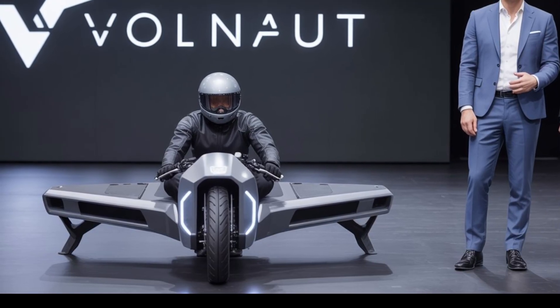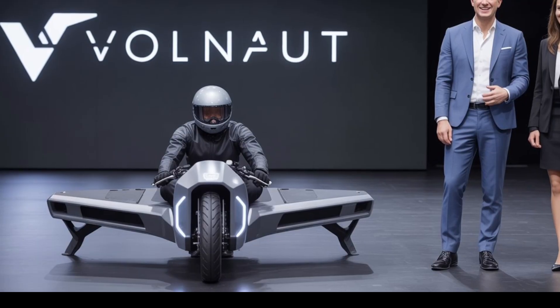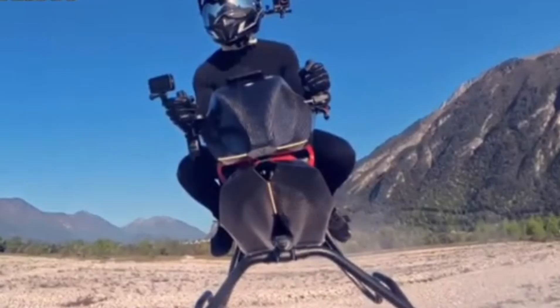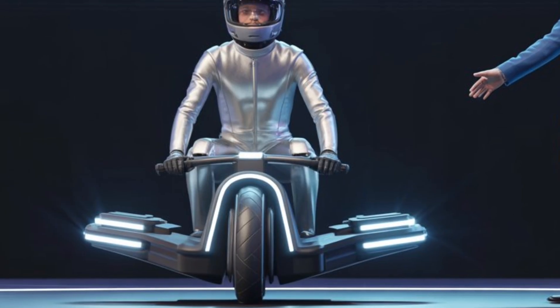Its flight control system is fully fly-by-wire, meaning the pilot doesn't need to manage every aspect of flight manually. Instead, an onboard computer handles balance, takeoff, landing and directional control, while still preserving the feel of riding a motorcycle.